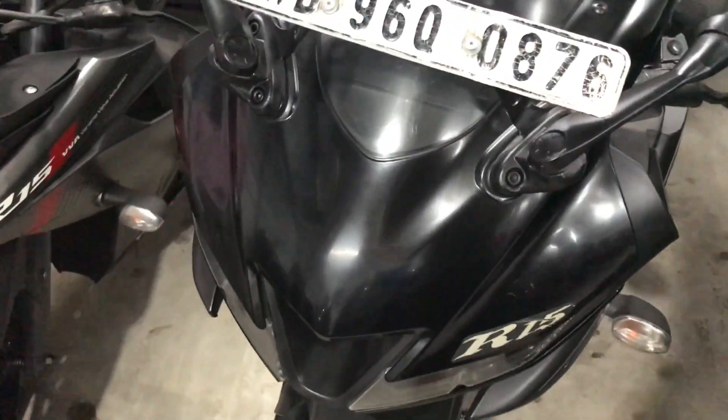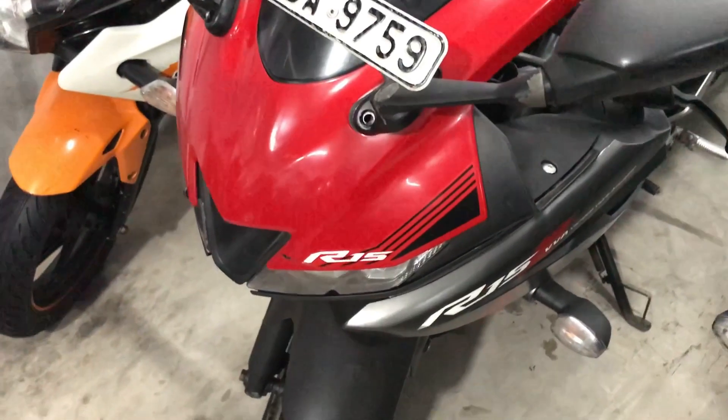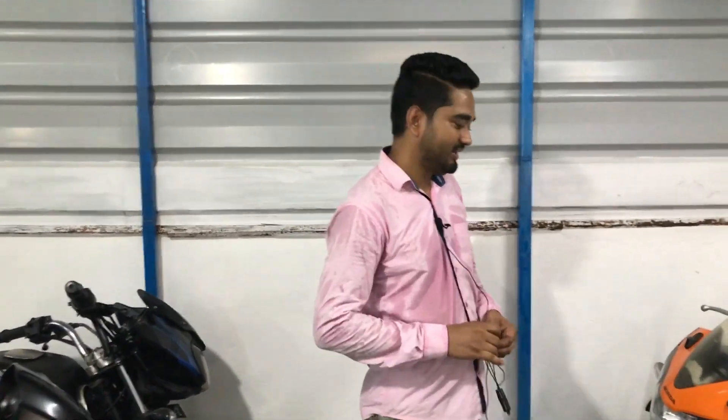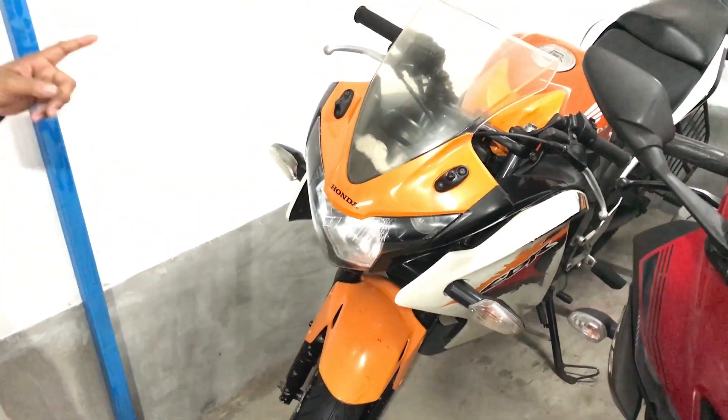This is BS-6. It's a little bit of a box. I use BS-6. Alright, let's go RO-AC. It's BS-4, ABS. It's BS-6, BS-4. CBR 150.